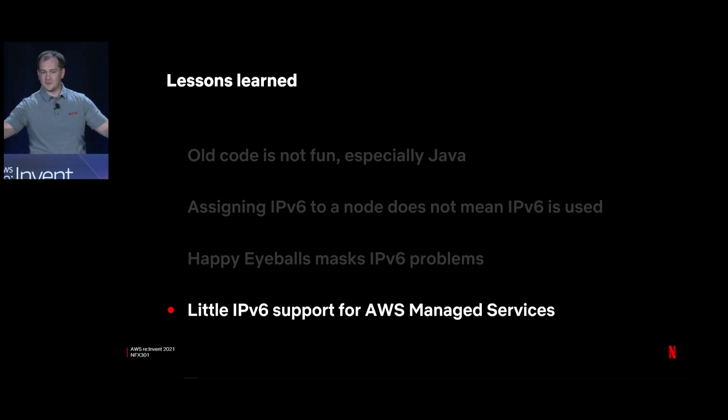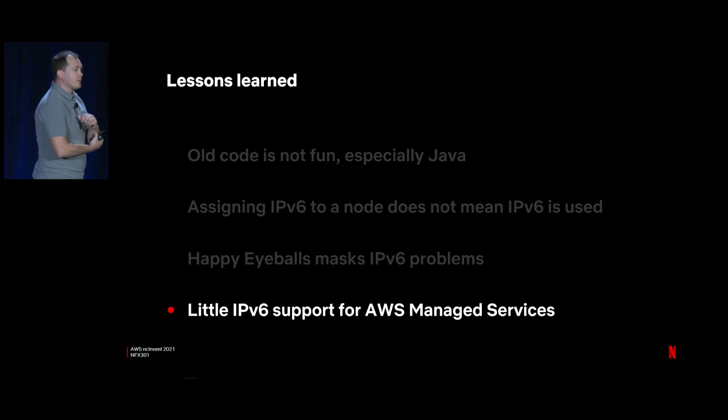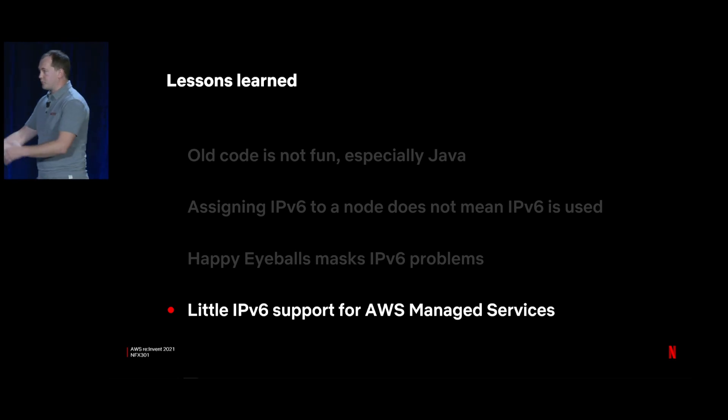Another lesson: how little IPv6 support there is today for AWS managed services. Things like RDS, ElastiCache, and DynamoDB — very few of them support IPv6 today. This is what makes our transition mechanism so important. For things that operate inside VPC like ElastiCache and RDS, we can still use security group references with our transition mechanism, allowing us to move to IPv6 at our own pace while these AWS managed services catch up.